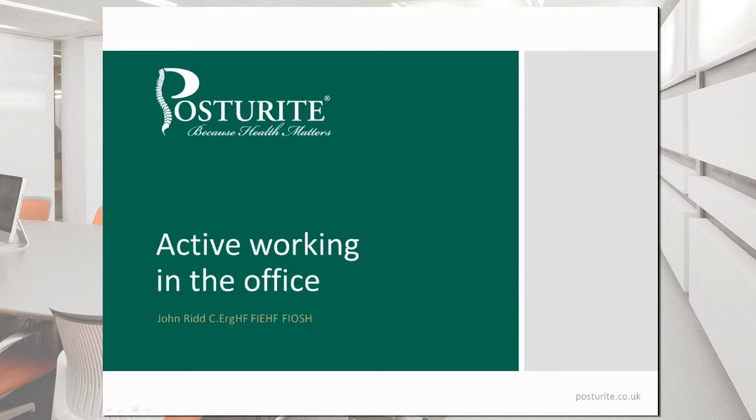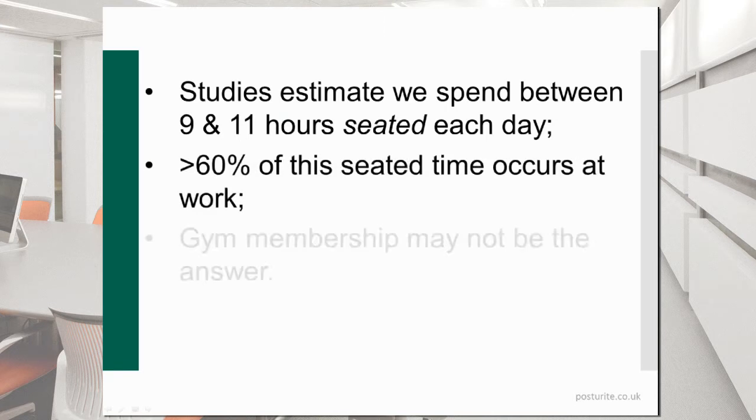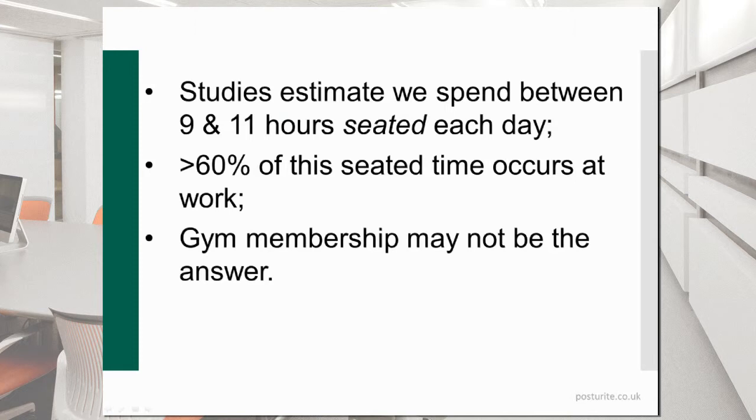There's been an increasing amount of research over recent years looking into the effect of sedentary work, and at the moment there's a well-publicized study going on with Richard Branson's Virgin Company looking at how sedentary work can be changed. Some of this research has shown that we spend between 9 and 11 hours seated each day, and worryingly over 60% of that time is seated time which occurs in the office. Interestingly, gym membership may not be the answer — it doesn't properly compensate for prolonged sitting time at work and that length of time in a static posture.